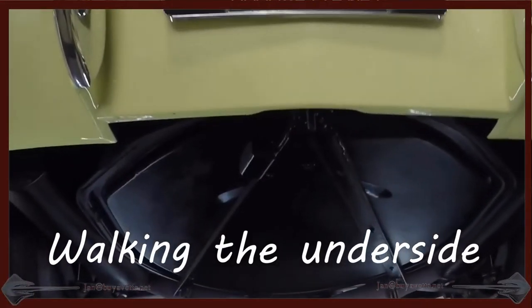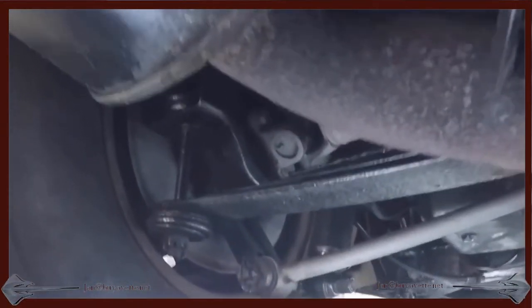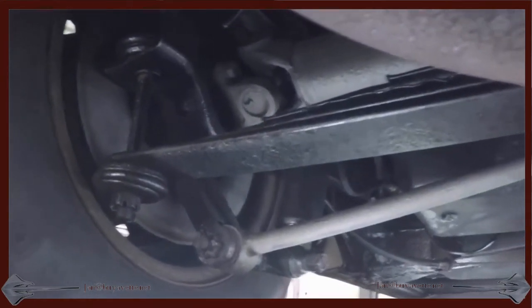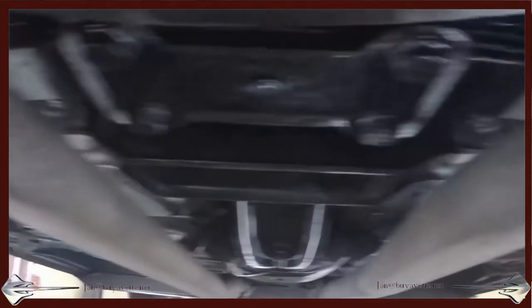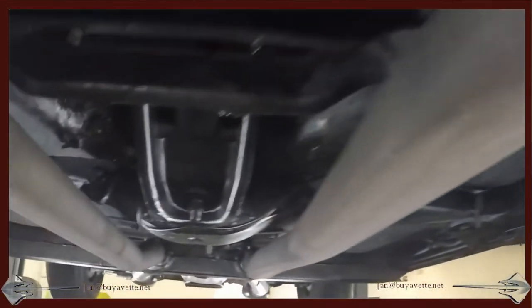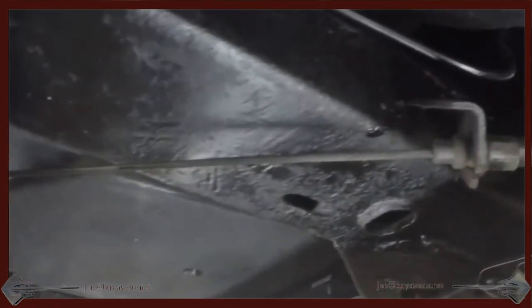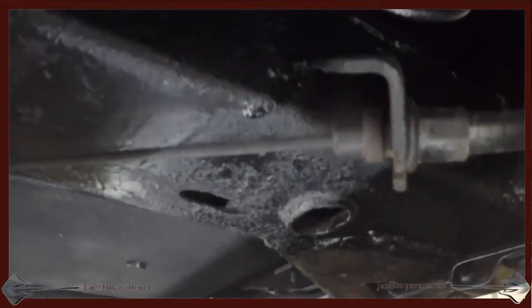Let's go underside and have a look from the spare tire carrier, from the exhaust to the springs. The underside has been coated and cleaned. Very solid rust-free frame. Everything is properly attached. Bushings are in good shape.